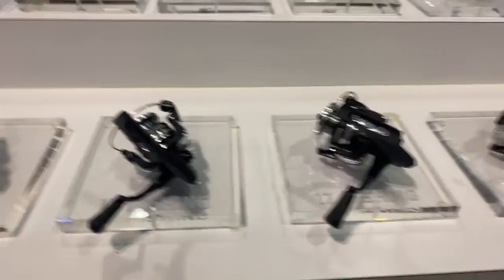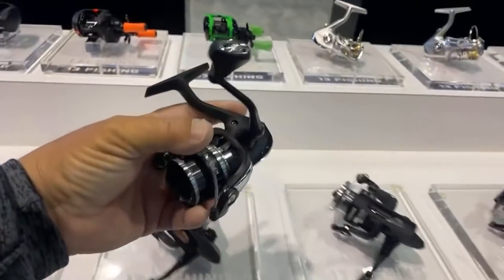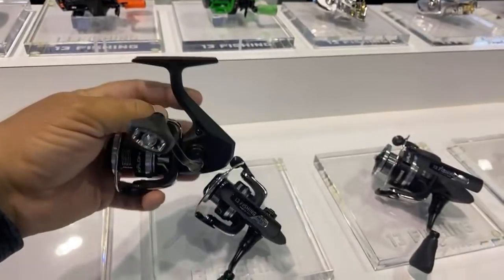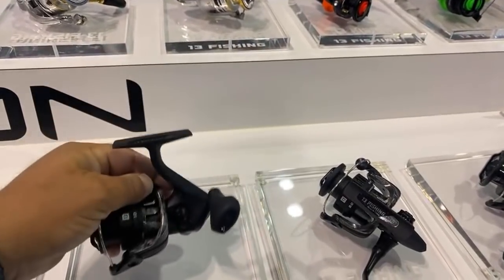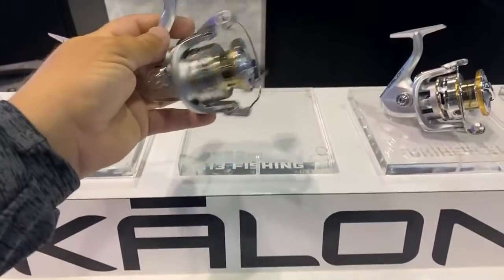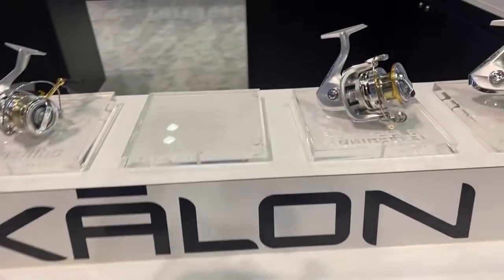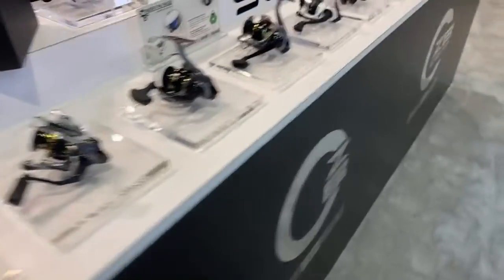Here are the new spinning reels — the Kalon lineup. These are price-point reels: $59, $65, and $75. The Blackout reel, which matches the Blackout rod, is $64.99. Their best new one is amazing in quality and build — it far exceeds its price point at $69.99, and it's called the Kalon C.